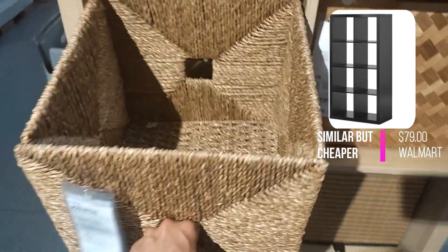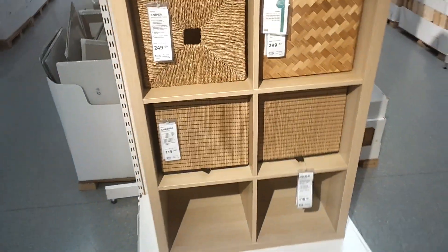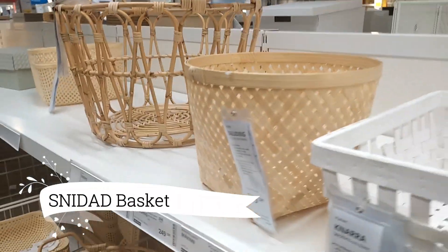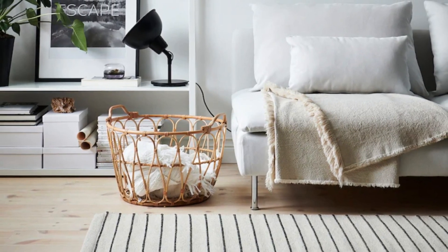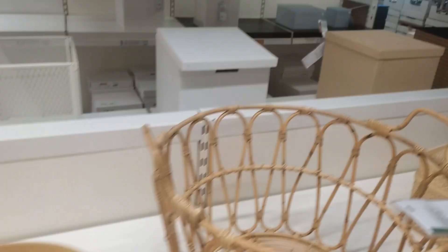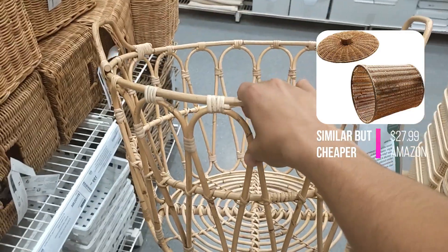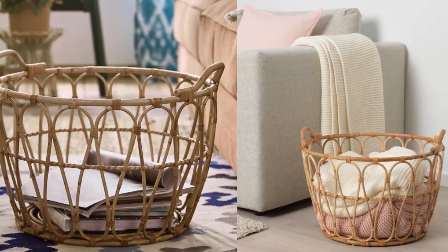This allows you to create a customized organization system that suits your needs. Now let's explore the Snided Basket, available at $29.99. This basket showcases impeccable craftsmanship with its exquisite details and elegant shape. Each piece is meticulously hand-braided, adding a unique touch to its overall beauty. This versatile basket is a perfect fit for your cozy blankets near the sofa.